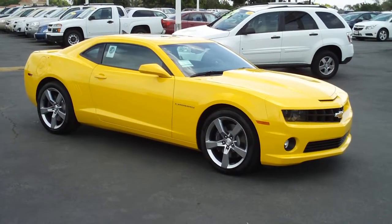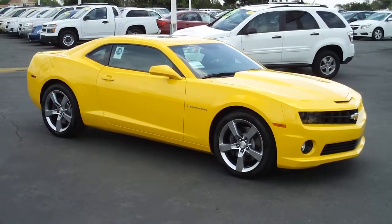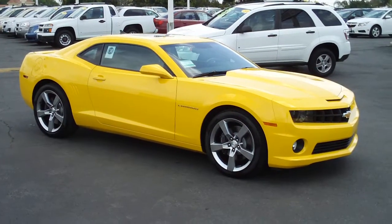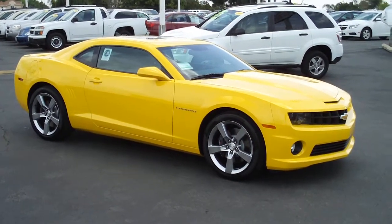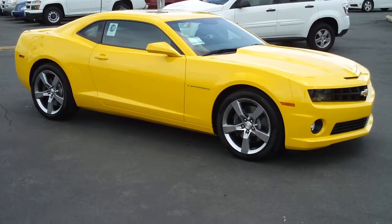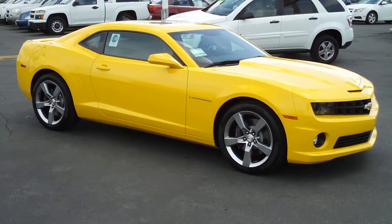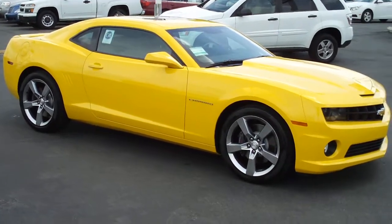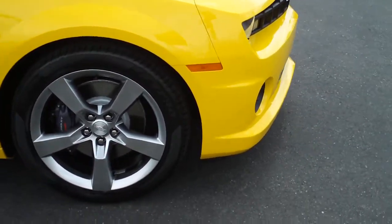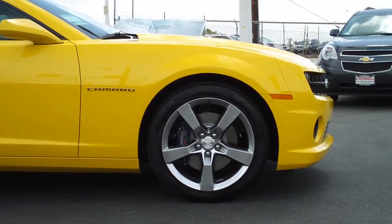Back here again at O'Donnell Chevrolet Buick, San Gabriel, California 91776. Taking a look at a 2011 Camaro 2SS Supersport. The 6.2 liter engine, 426 horsepower, 6 speed manual transmission. We'll take a look at this vehicle outside and inside and under the hood and in the trunk. There are some nice features that Chevy has incorporated into this newly designed Camaro.